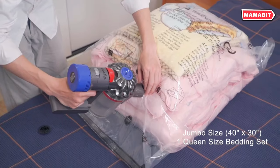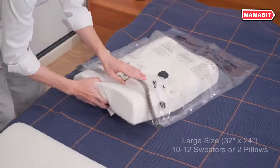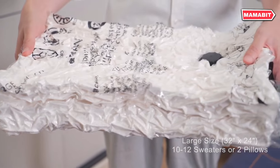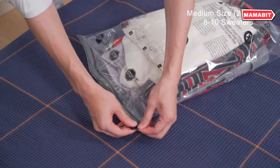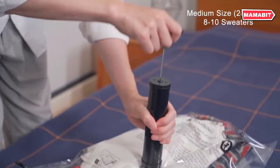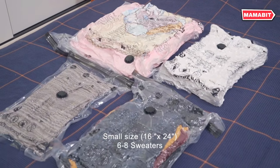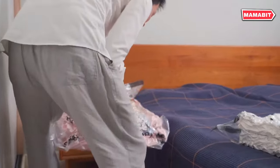Using these bags is simple: just place your items inside, zip it up, and use any standard vacuum cleaner to suck out the air. The double-seal zipper with slider and triple-seal turbo valve ensure that air stays out, keeping your items compact and protected. Crafted from thick, durable material, these bags are reusable and perfect for long-term seasonal storage.